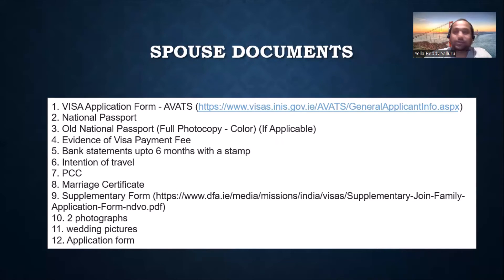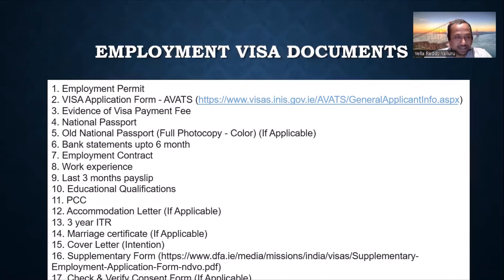For the dependent, the documents are a similar subset. Some things are not mandatory — for example, if the spouse doesn't have a bank statement it's not mandatory, but if she has an account, get it done. A marriage certificate proves you are both married. Some people get confused about whether the employment permit holder's passport needs the spouse's name — that's not mandatory. A marriage certificate with a couple of wedding photos will do the job, plus two photographs (35x45 mm).